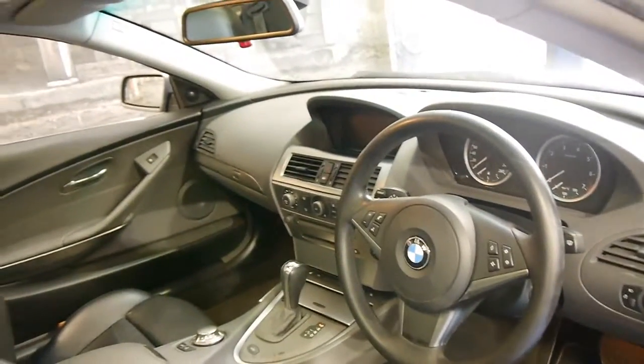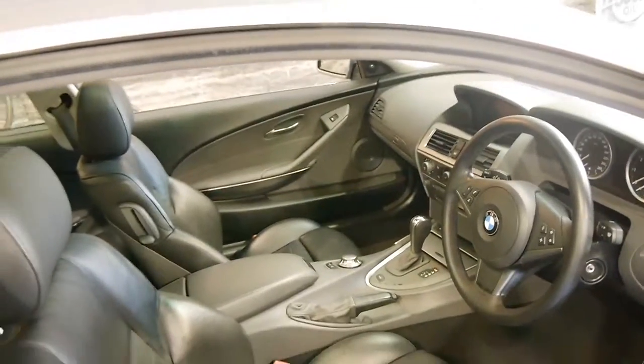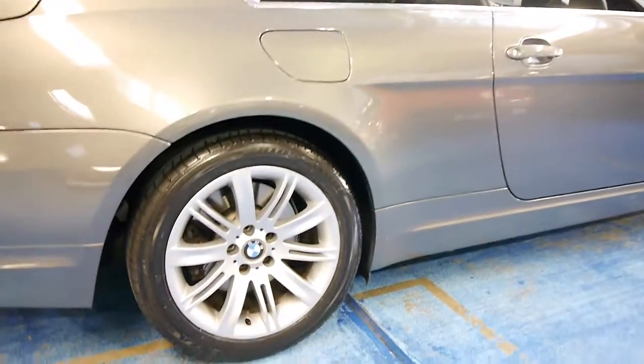It's got the 4.4 litre V8 engine, which sounds fantastic. This particular car also has the moonroof. The good thing about these 6 Series is they pretty much came with everything — parking sensors, xenon lights, and even the standard wheels were very nice.